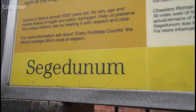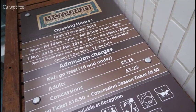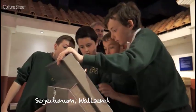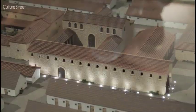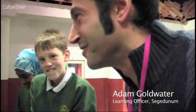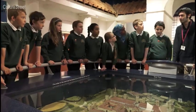We're here at Segedunum in Wallsend and we're here to find out what this is about. This is Adam from the Learning Staff and he's going to tell us a bit more about Segedunum. So here we are in the museum at Segedunum Roman Fort Baths and Museum. Can anyone tell me where Segedunum is? In Wallsend. Why do you think it's called Wallsend?